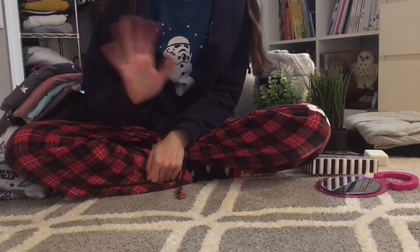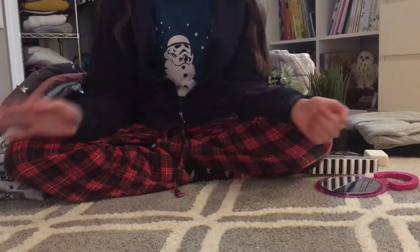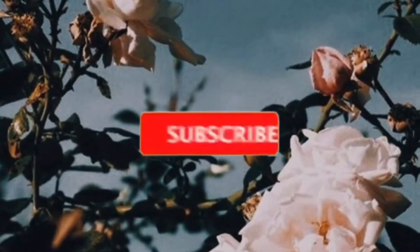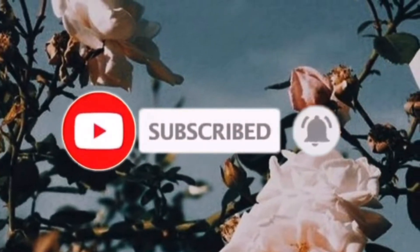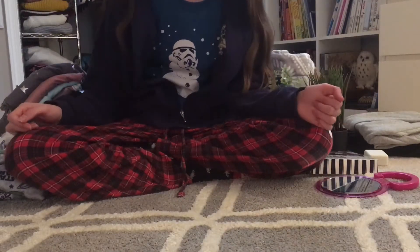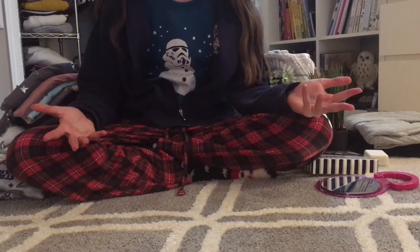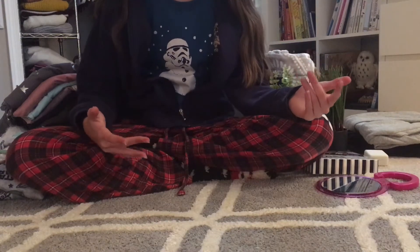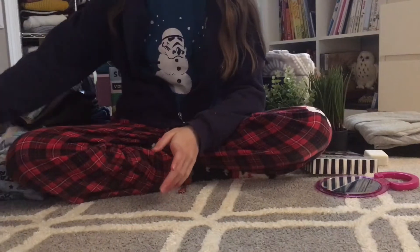Hey guys and welcome back to my YouTube channel. Today I'm going to be showing you what I got for Christmas. I just want to say a little disclaimer — I'm not trying to brag about anything. I'm just showing you guys what I got because I know a lot of people like to see what people got for Christmas. So with that, let's get on to the video.